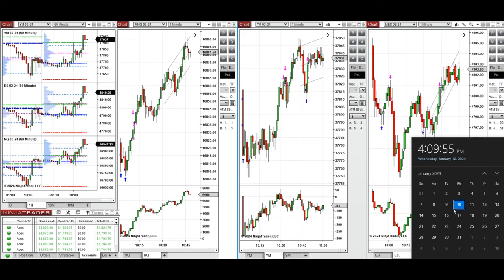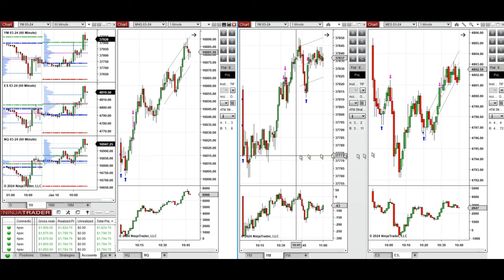Hello everyone. I'd like to share with you the trades that I have taken today on Wednesday, 10th of January 2024. These trades were taken on Nasdaq, Dow Jones, and S&P 500 futures.